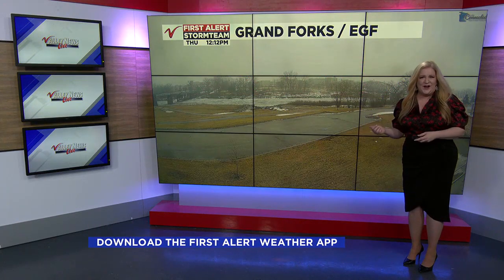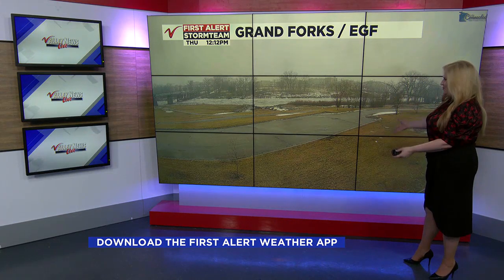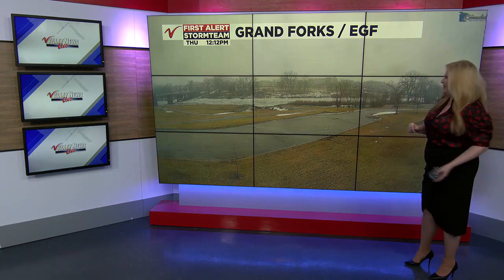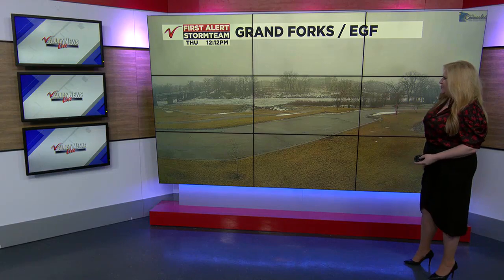Good afternoon. It's a First Alert weather day today and tomorrow as we're watching rain transition over to snow. It's been a while since we've seen some snow in the valley. One of our cameras around the region — this is in Grand Forks — shows how much grass we're seeing even in the northern valley. You can see a lot of it here on the Greenway in Grand Forks and East Grand Forks.